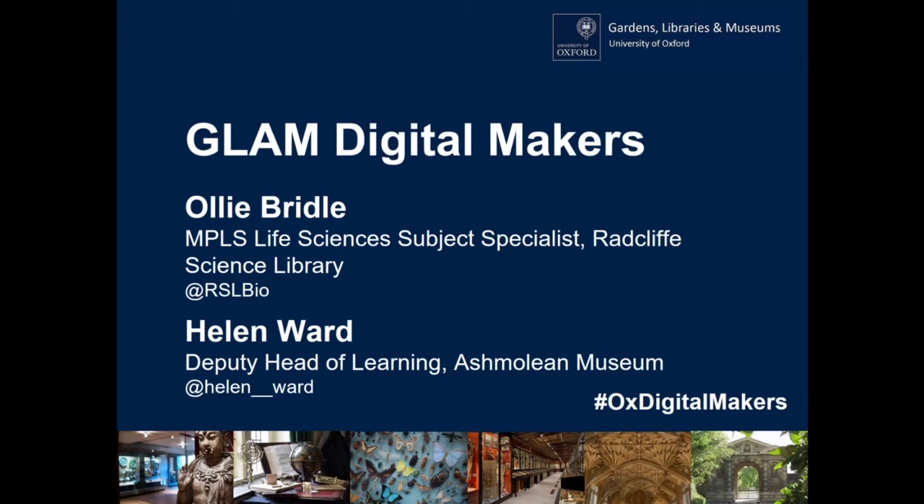My name's Olly Bridle. I'm a subject librarian at the Radcliffe Science Library, and I have my colleague here. I'm Helen Ward and I'm Deputy Head of Learning at the Ashmolean Museum. Together we've been working on our GLAM Digital Makers project.